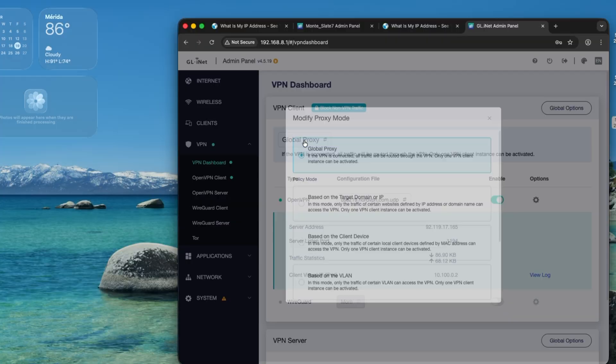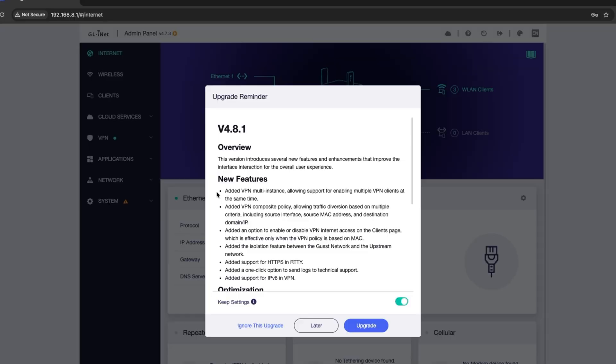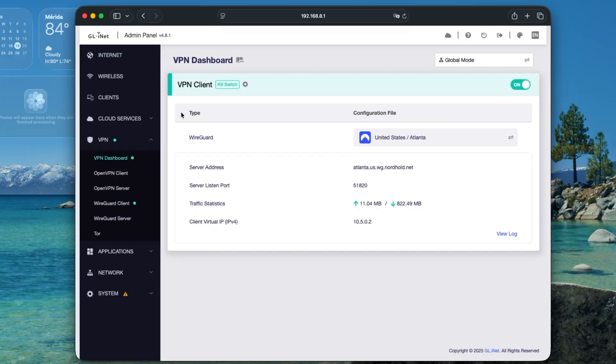Most remote workers used a global policy before — everything runs through the VPN, and if it drops, traffic is simply cut off through the router. Simple. But in 4.8, GLINet added support for multiple VPN clients at the same time. It's a great idea, but if you've upgraded, your settings might look like they're fine, but in reality, the kill switch isn't working.